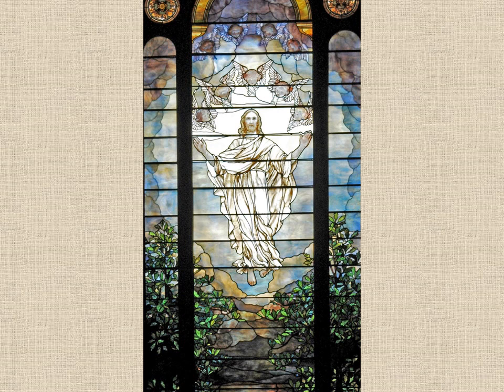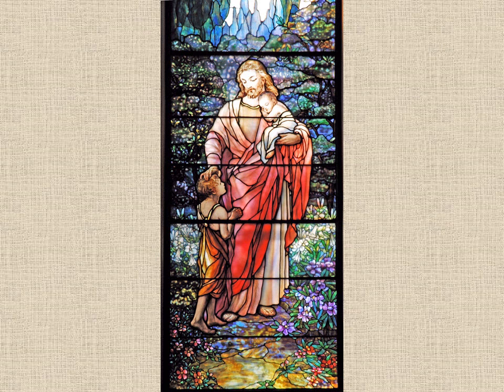Many have asked if the windows are insured or protected from vandalism. The answer to both questions is yes. They are only insured for what it would cost to replace them with regular stained glass windows, as Tiffany windows are no longer being made. The windows do have a clear panel on the outside that protects them from vandalism and regulates temperatures in the windows.